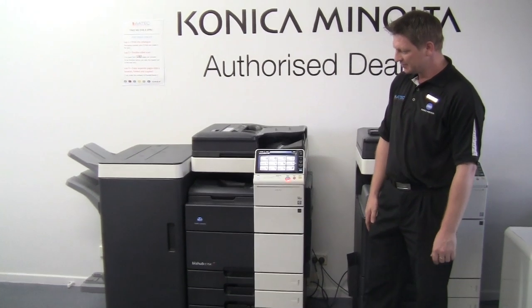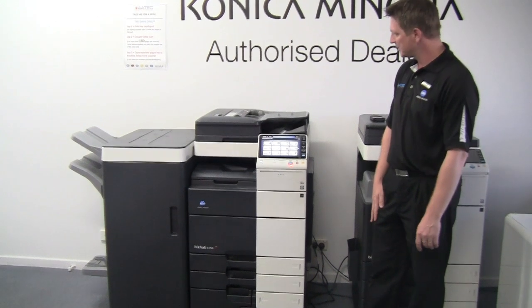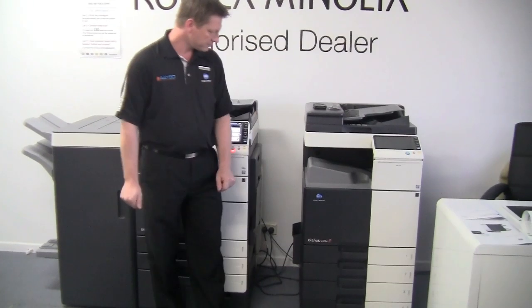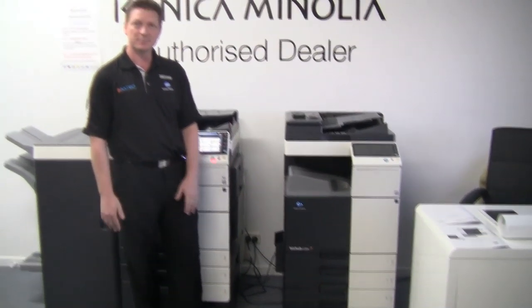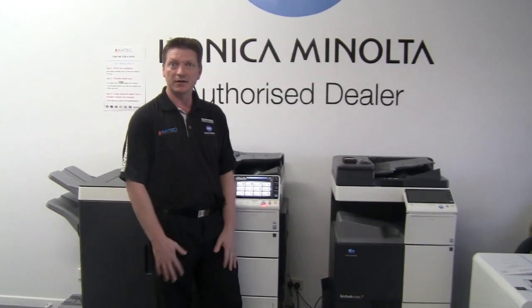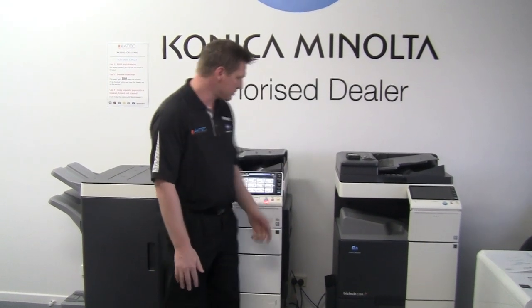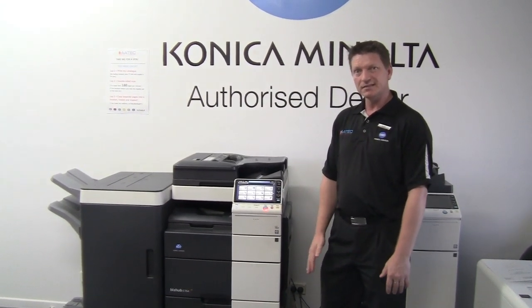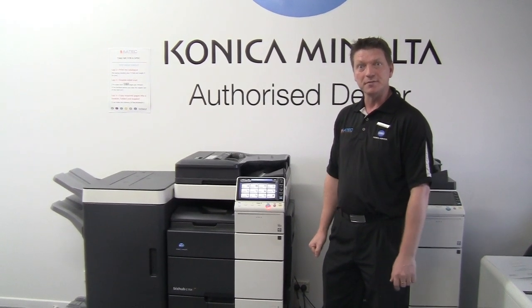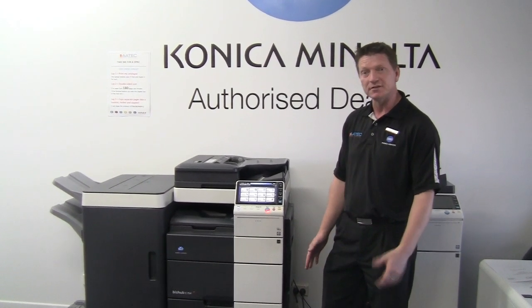What you see here is the top of the range Konica Minolta C754 with all the bells and whistles. On this side is the more entry-level BizHub C284. I'd like to think of these BizHubs as another staff member or team member — this is junior and senior over here. When you come in for a test drive, I'd like to show you exactly how this technology can help your business, in real terms, without all the jargon.